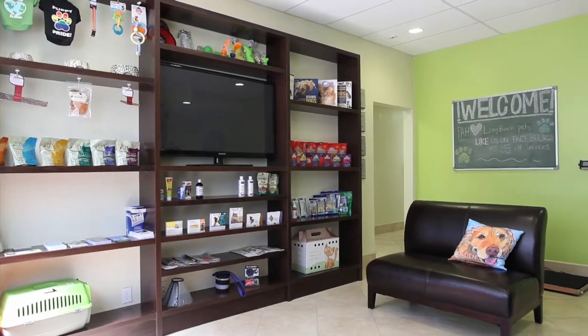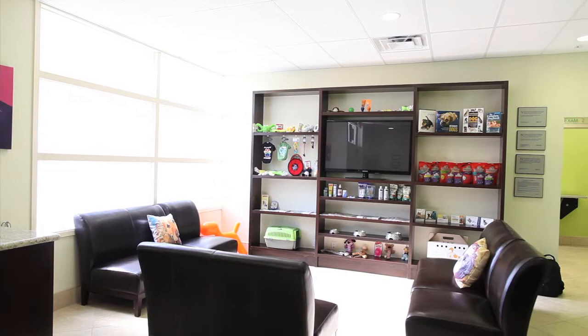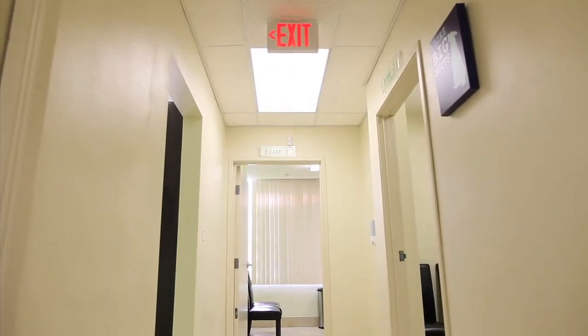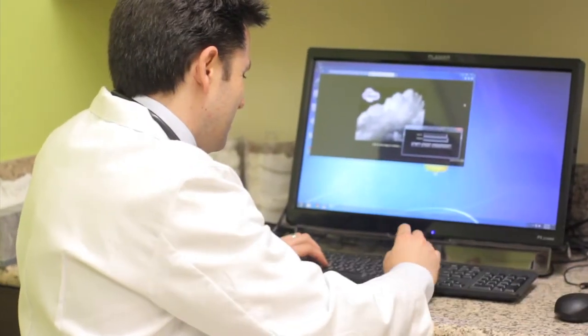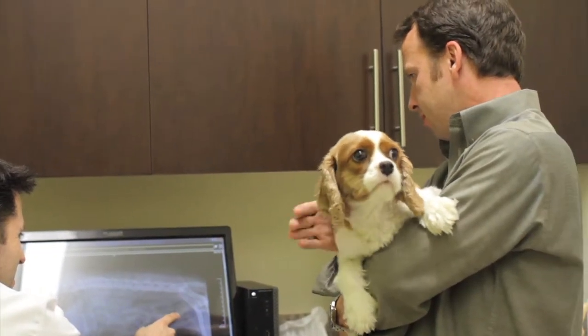While you wait to be seen by a veterinarian, help yourself to some coffee and water and browse through our carefully selected merchandise. You will then be called into one of our four clean and comfortable exam rooms. Our high-tech software allows us to pull up your pet's history, complete medical records, and x-ray and ultrasound images.